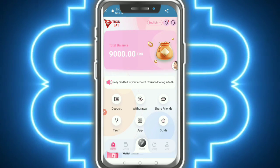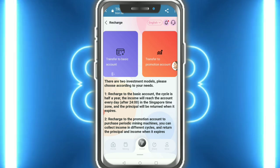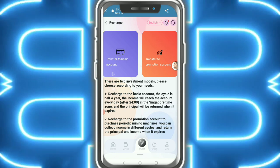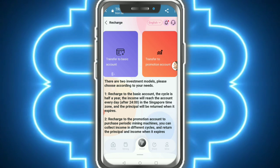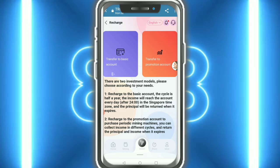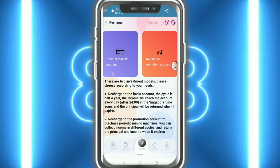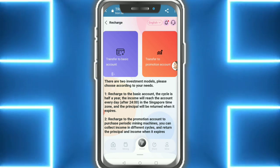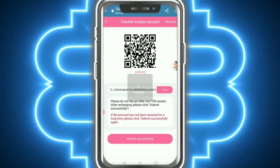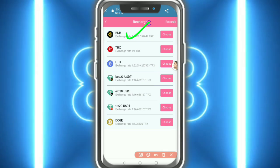To recharge on this website, tap on 'Recharge'. There are two types: account recharge and basic account cycle. For the basic account, income will be credited to the account every day after 24 hours in Singapore time zone, and the principal will be returned when it expires. Recharge to the promotion account to purchase periodic mining machines. You can collect income in different cycles and the principal is returned when the band expires.